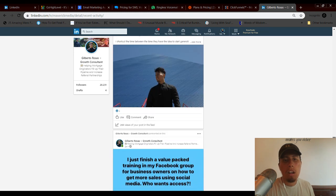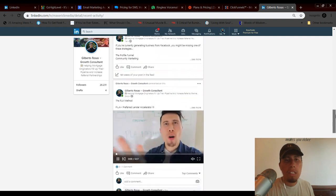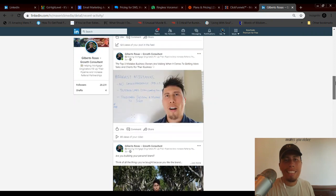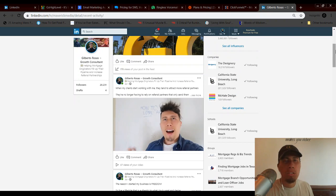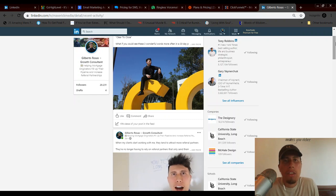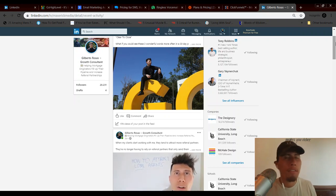All the content I've been putting out is specifically targeted towards my niche — photos, written content, videos that provide value, answer objections, raise awareness on lead generation, marketing, and sales. Keep in mind there are potential clients out there at three different stages of the buying cycle, and your content should speak to all of them.